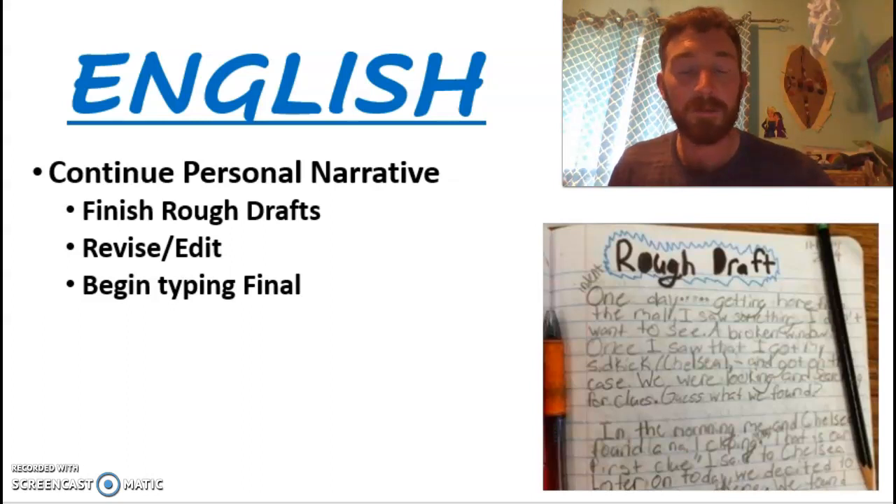Hopefully we'll get some time to start typing up that final draft. It's something we've been taking our time through to really work on that writing process — the early stages of it — and now we're getting toward the end. I was actually really impressed with how well the kids used the information from the videos and created their own introductions that kind of hook the reader. We'll continue with that and we're coming close to the end on the narrative.